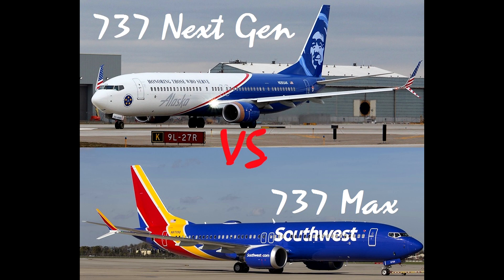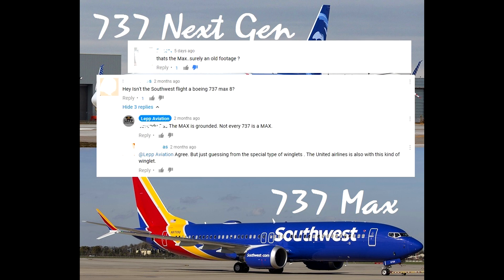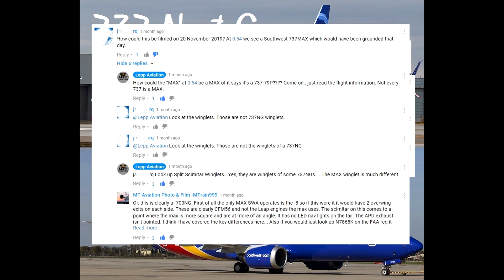Hey everybody, MT Aviation Photo and Film here. Today I have my good friend from Lep Aviation with me doing this video to help clear some things up. So what's the problem? I'm sure a lot of you guys, if you've been watching my videos, you've seen in the comments — whenever we see a Max or a 737 NG in my video, we look down in the comments and see: 'Is that a 737 Max? I thought they were grounded. What's going on here?' Well, here we're going to clear this up. And since you work on the 737s and have been to school for it, I figured you'd be the perfect person to help with this comparison.